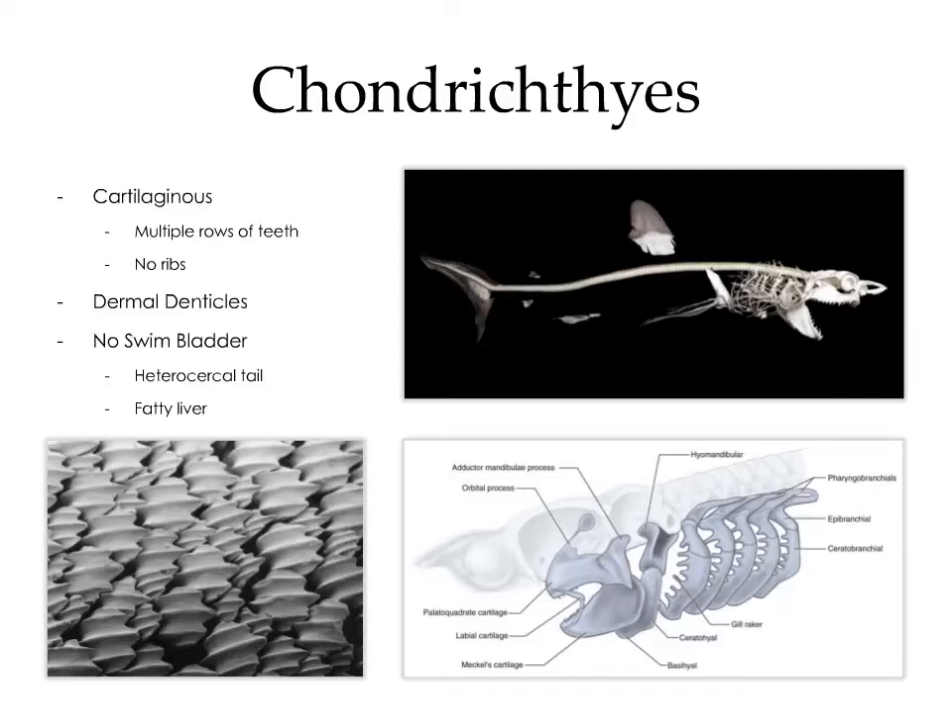The jaws of the shark are a derivative of the first and second branchial arches. The palatoquadrate and Meckel's cartilage are of the first branchial arch, supported by the hyomandibular and the ceratohyal cartilages of the second branchial arch. In higher vertebrates, the first and second branchial arches are responsible for the bones of the inner ear, including the malleus, incus, and stapes — which means that the jaws of the shark are actually homologues of the bones of the inner ear.